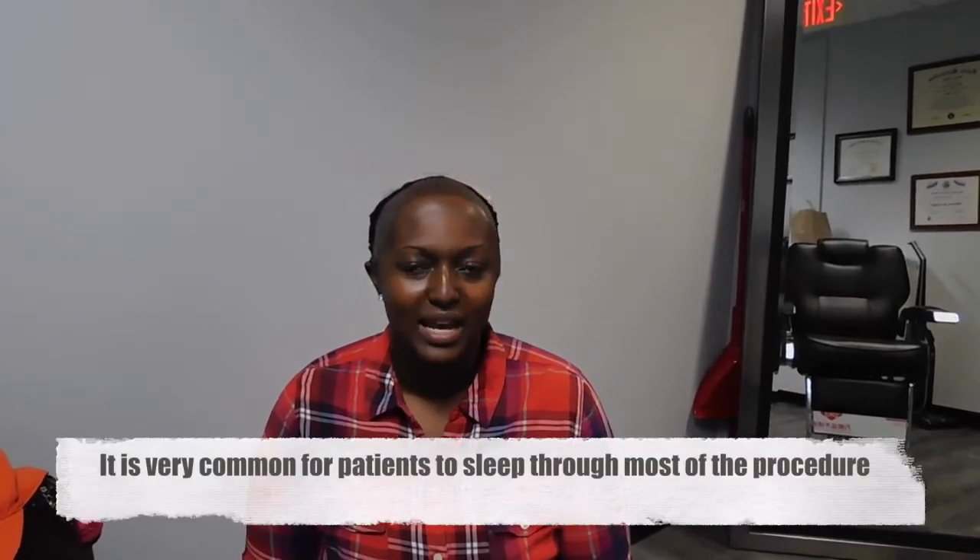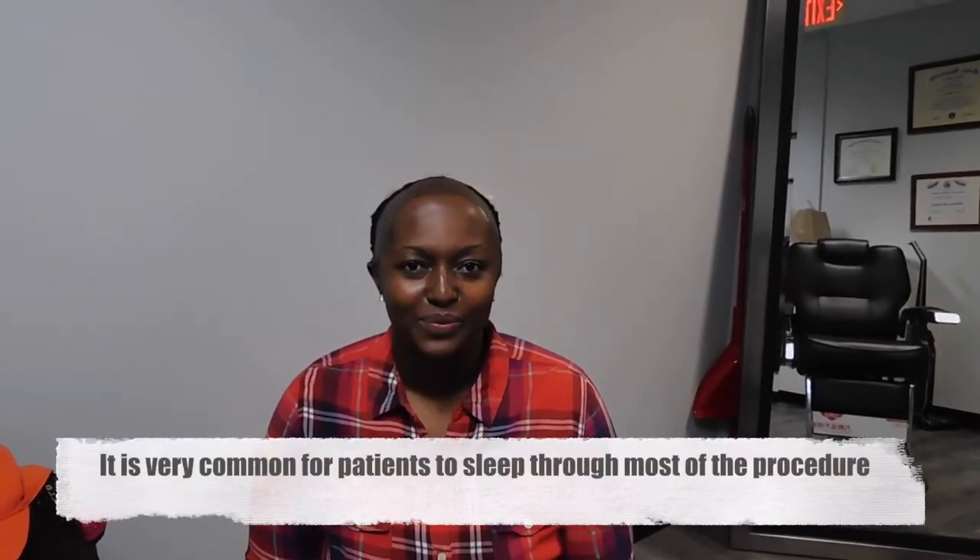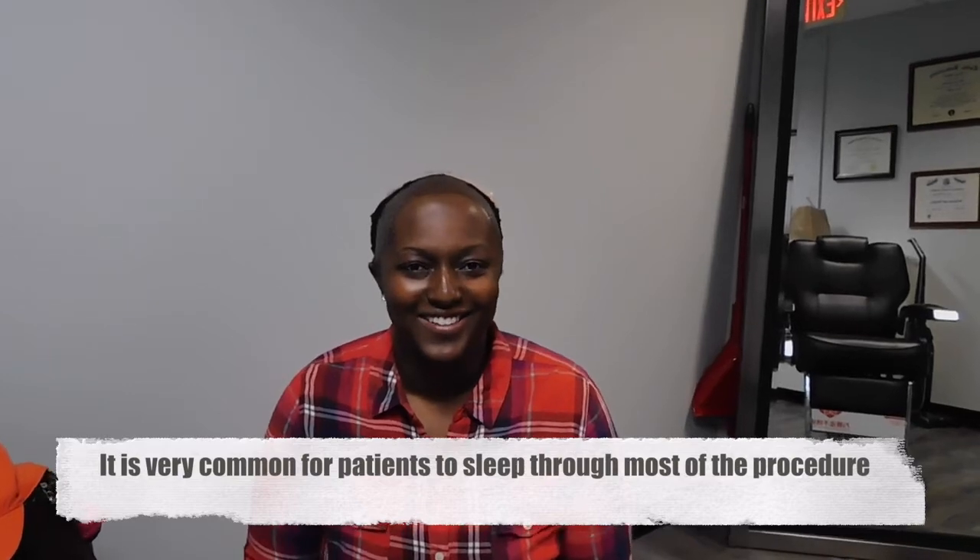Dr. Rose here and we are at the end of the surgery. How do you feel? I feel great — the procedure was amazing, I didn't feel anything. I was actually falling asleep a little bit. I was very relaxed, everyone was amazing and nice, it made me feel comfortable, and I got to watch Netflix! It's probably the most relaxing day you've had in a while — yes, absolutely!